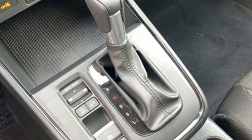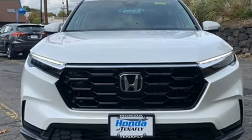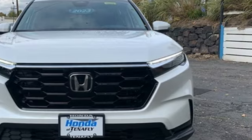Honda has a world-renowned reputation for reliability. You'll never know until you try. Test Drive It Today.